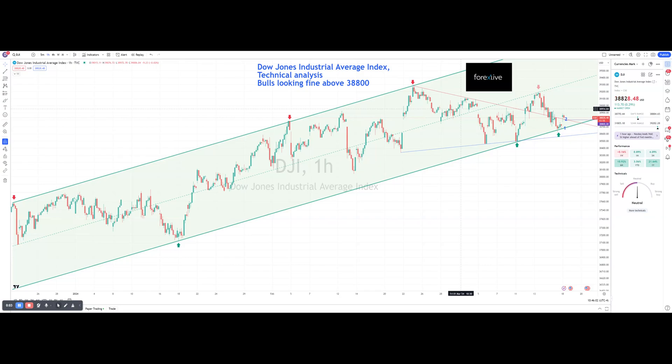Hello, this is technical analysis of Forex Live on the DJI — Dow Jones Industrial Average index. We have an interesting situation here: bulls fighting the bears. It seems from the opening gap that bulls have a bit of the upper hand, but it might be temporary.